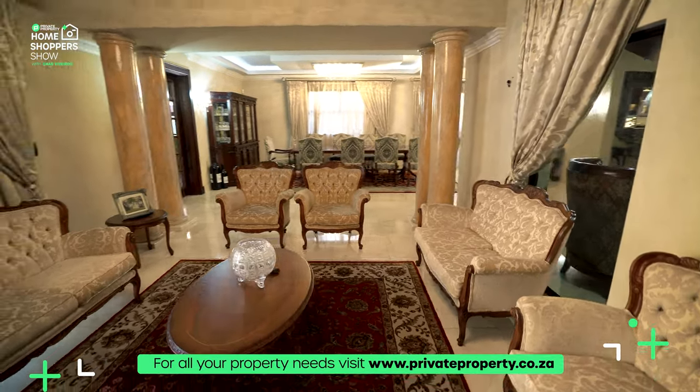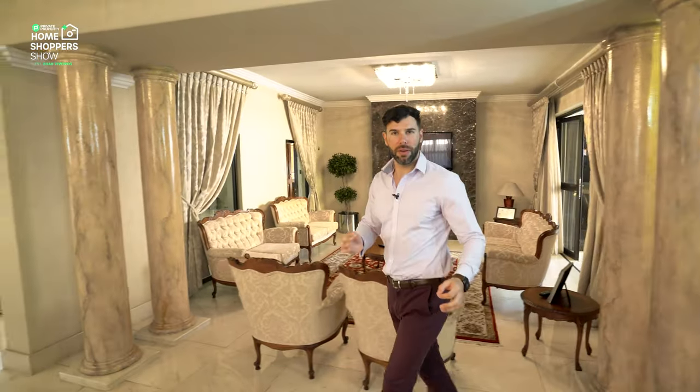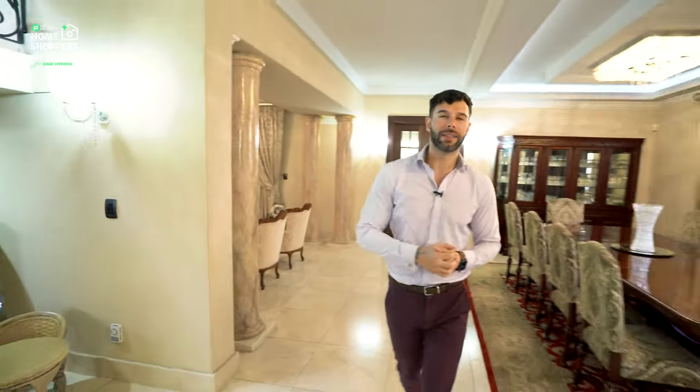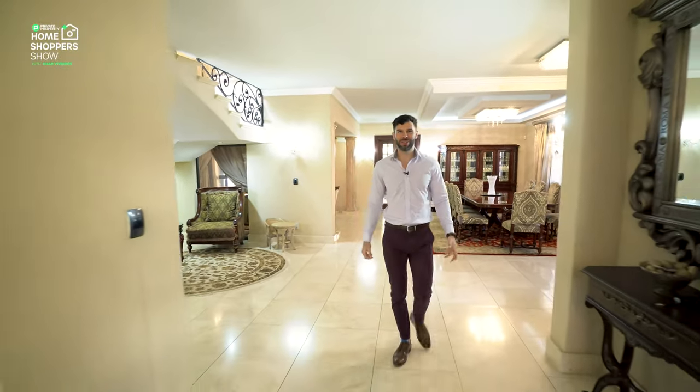Like any dining room area, you've got to have quick and easy access to your kitchen, so we're going to travel forward and take a look at what walking into a kitchen in a 15.9 million rand home looks like.